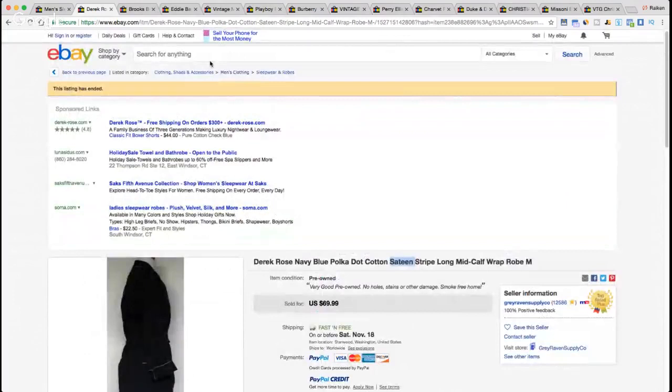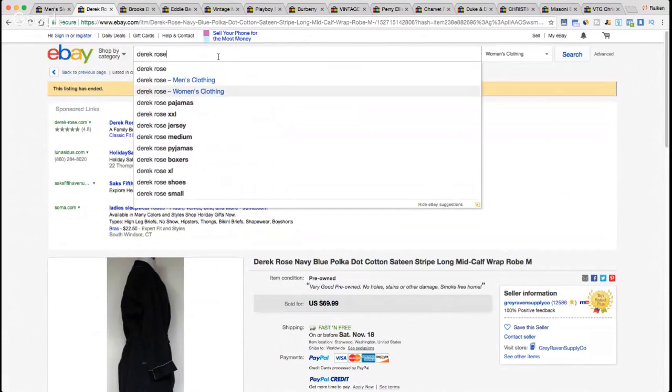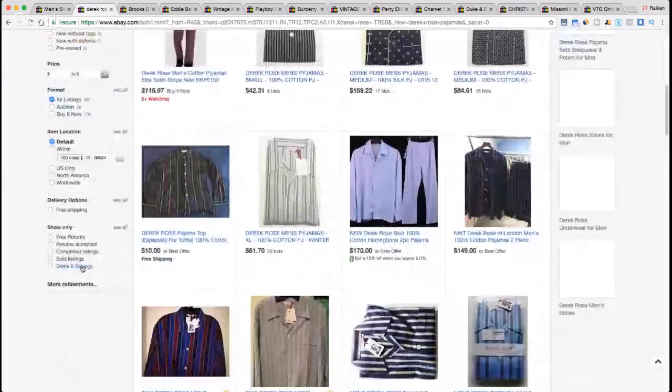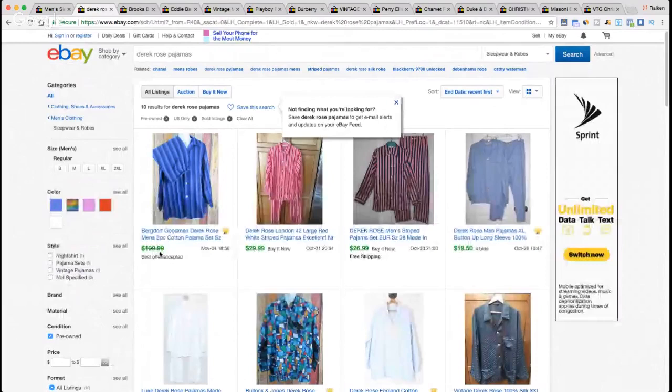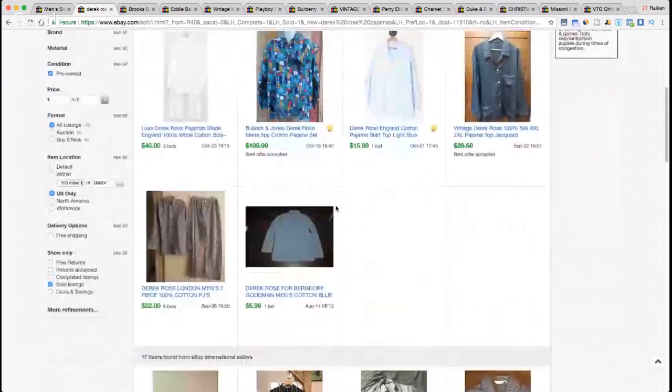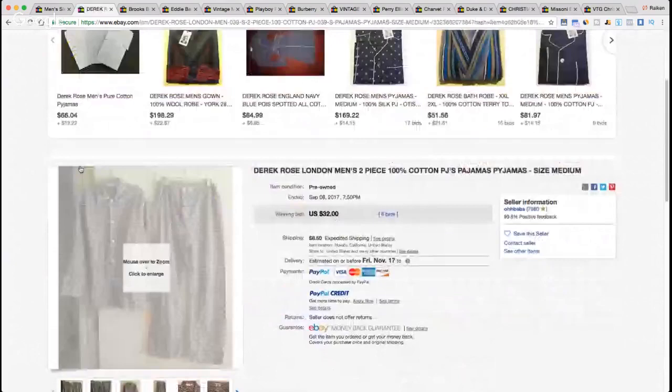What I'd do is go into the sold listings and type in 'Derrick Rose' to see what others are selling for. Pajamas comes up as one of the first keywords. Setting filters to sold, US only, pre-owned — one sold for $109, associated with Bergdorf Goodman, a very high-end retailer. Others show $29.99, $26.99, $19.50 — so they're all over the place. A more interesting design might go for more. Always dive a little deeper into the brand.